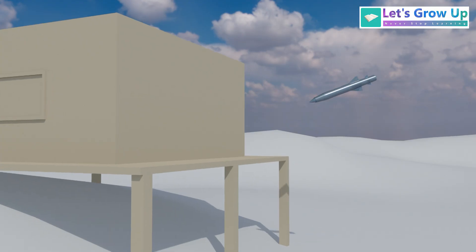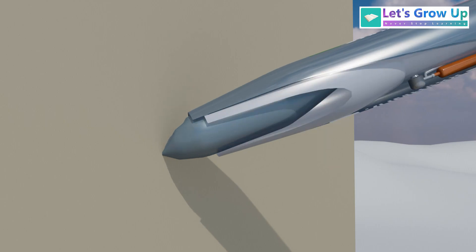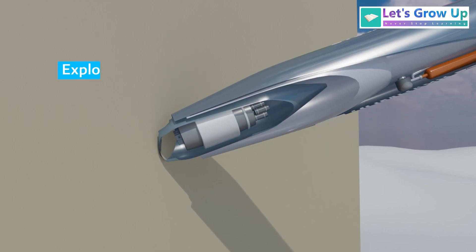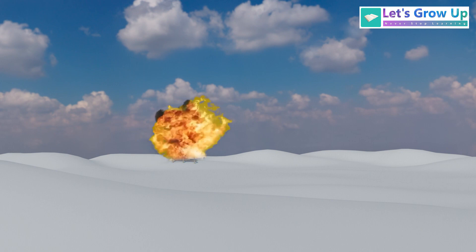When the BrahMos hits the target, the impact can directly activate an impact fuse. This fuse then triggers the explosive material inside the warhead, causing it to detonate. This rapid detonation generates a powerful blast wave and fragmentation.